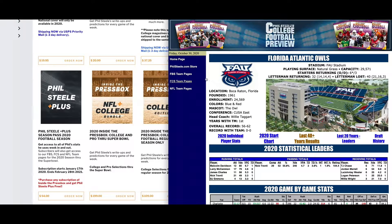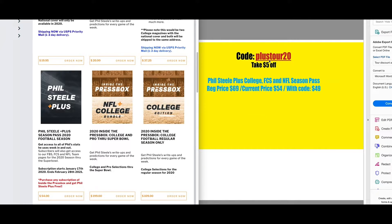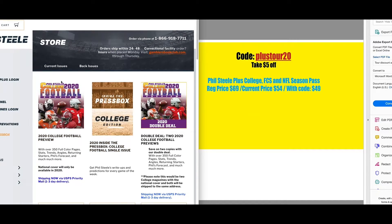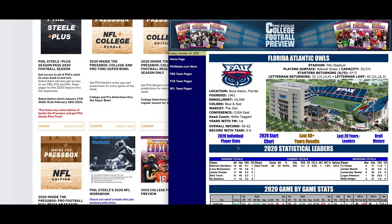Make sure you get your maximum use out of your team pages. If you'd like to join Phil Steele Plus for the year, it's normally $69. The current price is $54, but with the code PLUSTOUR20 when you purchase Phil Steele Plus, you can get it for $49 right now. Just go to the store at philsteele.com, click on Phil Steele Plus, type in the code word PLUSTOUR20, and get it for $49 for the rest of the year.